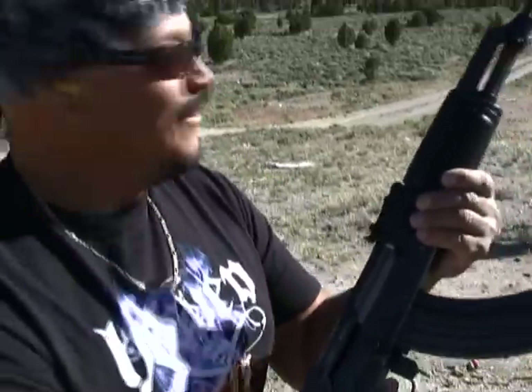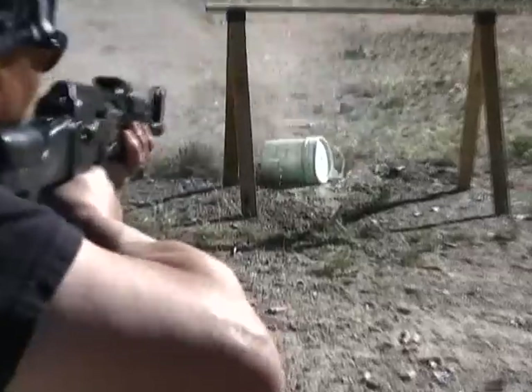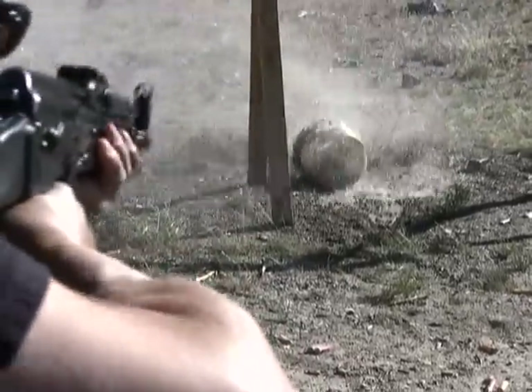She's locked and loaded. Alright, damn. Nice. Let's try that Mini 30.